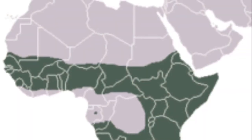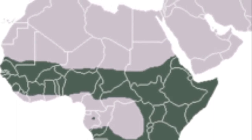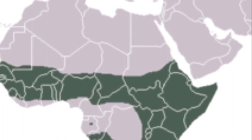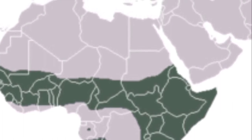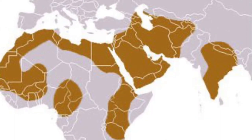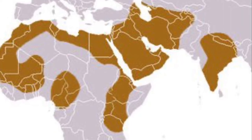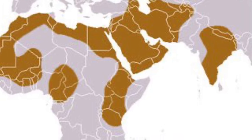As far as range goes, spotted hyenas are found on the savannas of sub-Saharan Africa, and they can even be found in deserts — basically anywhere in sub-Saharan Africa except for the rainforests. By contrast, striped hyenas are found in northern, western, and eastern Africa, in the Middle East, and in India, inhabiting either savanna or desert.